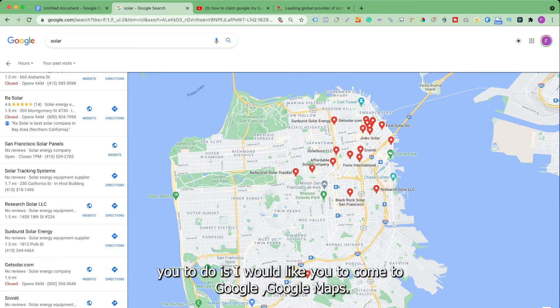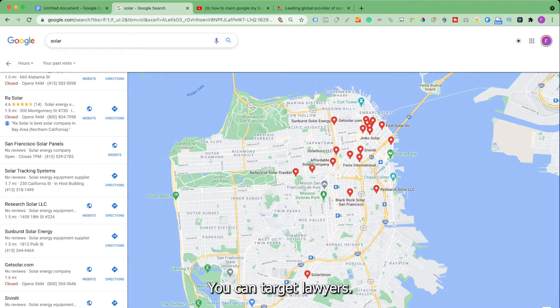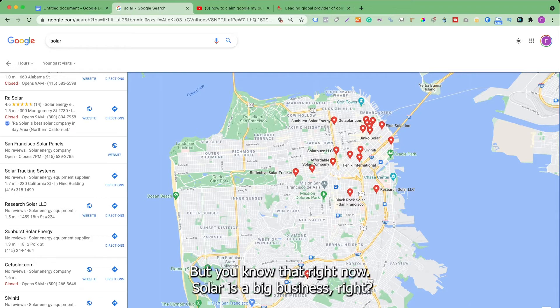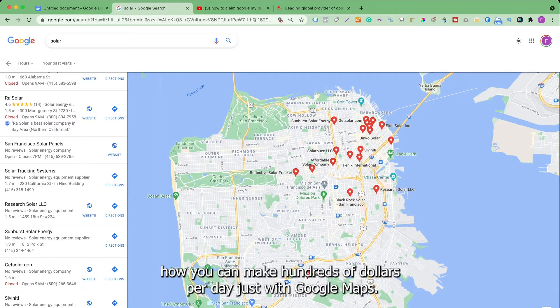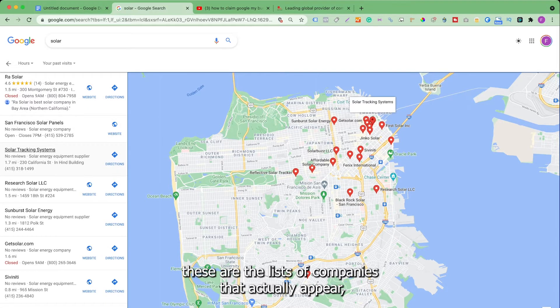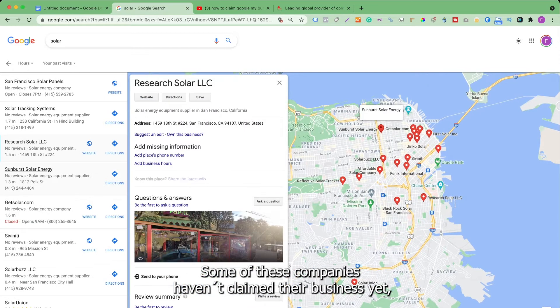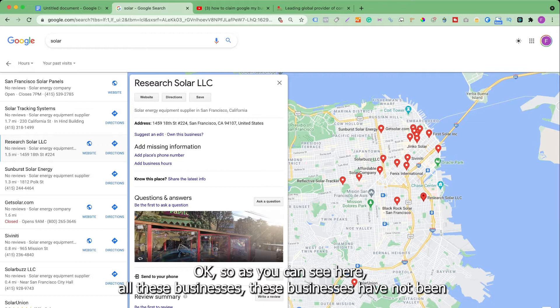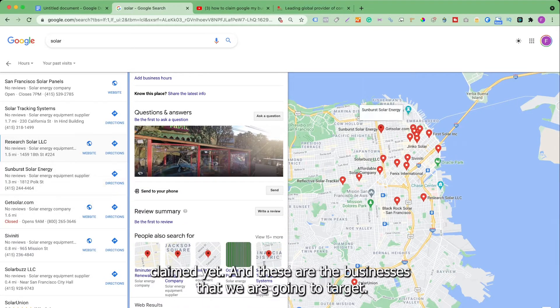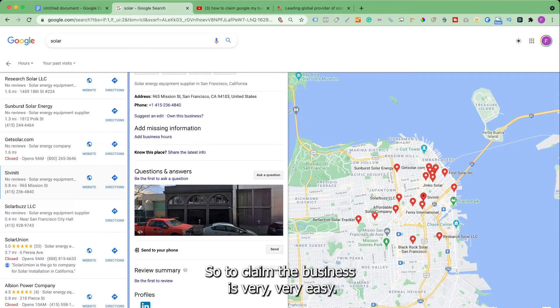The first thing I would like you to do is come to Google Maps. We're going to search for service-based businesses — you don't have to use solar, you can target dentists, lawyers, accountants, or personal trainers. But right now solar is a big business, so I'll show you how to make hundreds of dollars per day just with Google Maps. As you can see, these are the companies that appear when you search for solar companies. Some of these companies haven't claimed their business yet, and these are the businesses we are going to target.